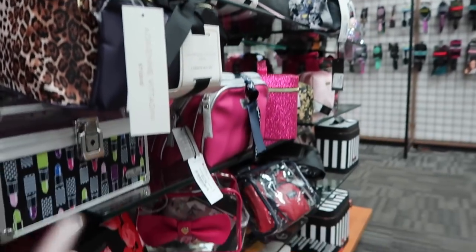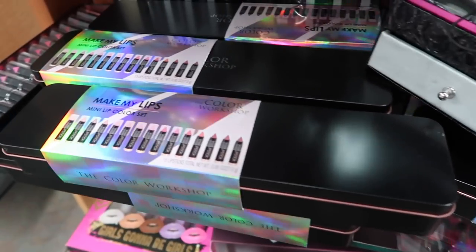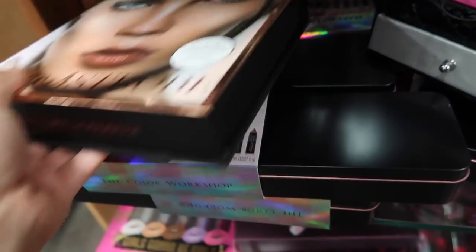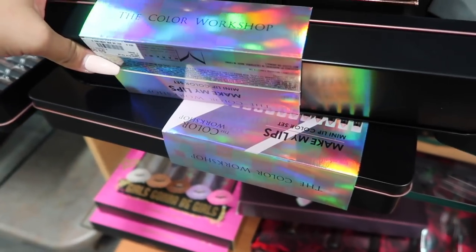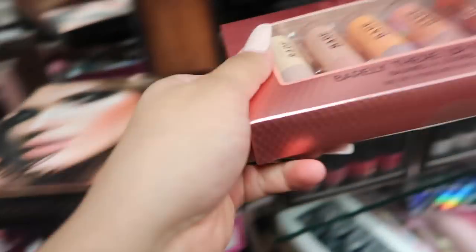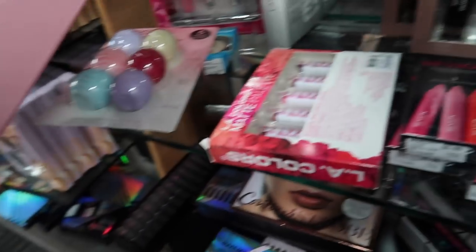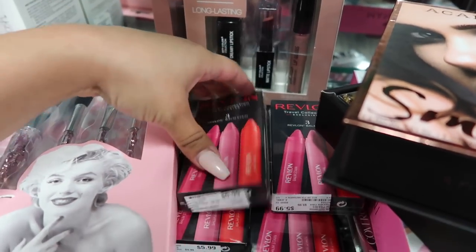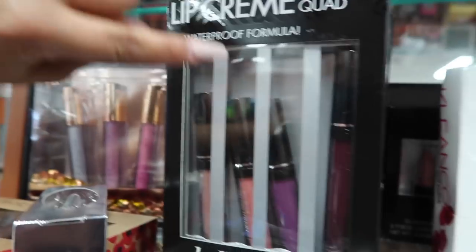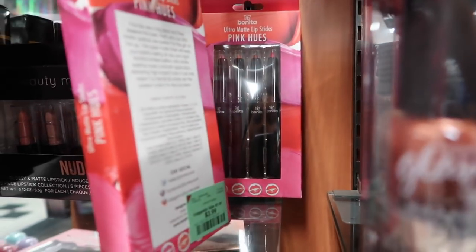They have nail polishes, makeup bags, metallic matte finish lipsticks for $5.99, and another case with Make My Lips — a set of 15 lipsticks for $9.99. There are ColorStay Bare tinted lip balms for $3.99, a six-piece face and eye set for $9.99, Revlon three balm stains for $5.99, and Bella Pure Lippies for $7.99.